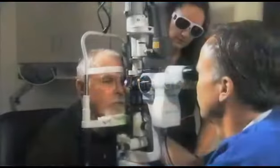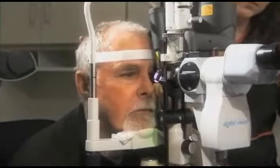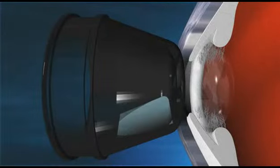Selective laser trabeculoplasty, or SLT, is a type of gentle therapy that uses short pulses of light to reduce eye pressure. The flashing green pulses, which are much like the pulses of a digital camera, are directed at the trabecular meshwork of the eye where primary drainage occurs.